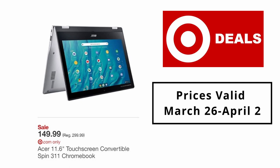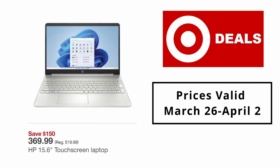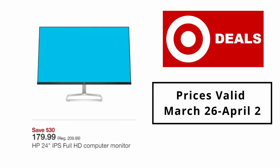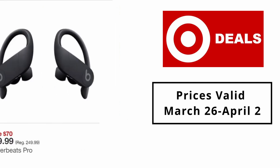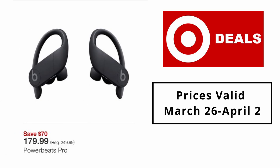Acer 11.6-inch touchscreen convertible Spin 311 Chromebook $149.99. HP 15.6-inch touchscreen laptop $369.99. HP 24-inch IPS Full HD computer monitor $179.99. TurboTax Deluxe 2021 federal and state tax software $49.99. Powerbeats Pro $179.99.